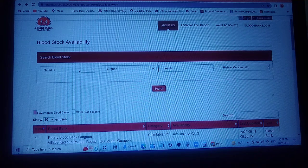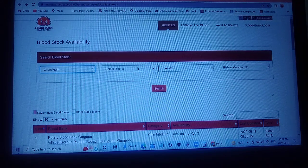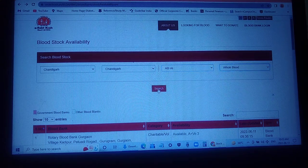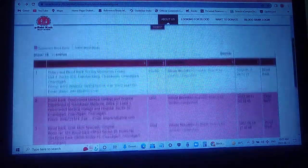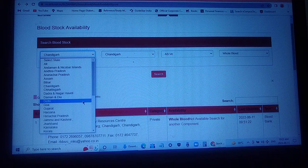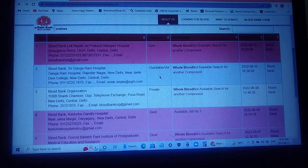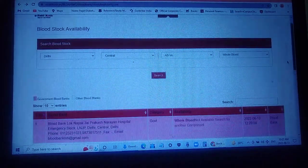Not only this — you can search in each and every state. For example, if you are in Chandigarh and you need a very rare negative blood group, that is AB negative, and you need whole blood, let's see whether it is available. It's not available in Chandigarh right now. So we go to the nearest place, for example Delhi. Searching for AB negative in Delhi — it's available at Kasturba Gandhi Hospital.